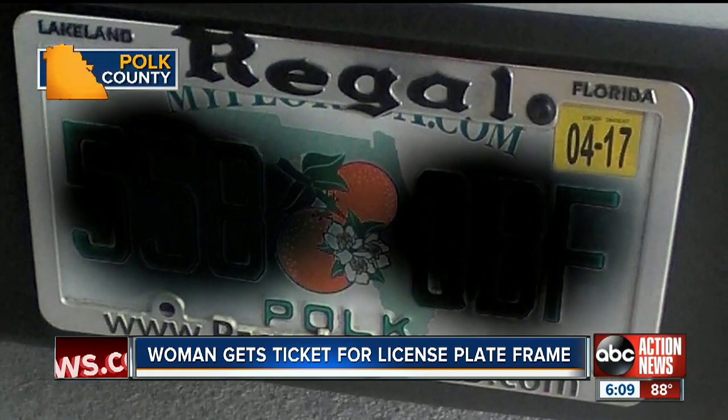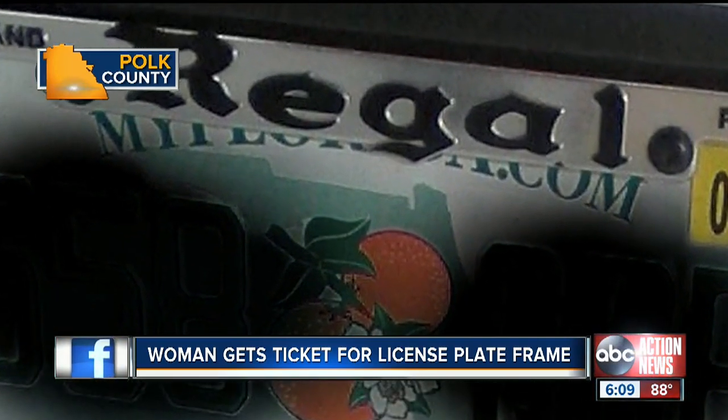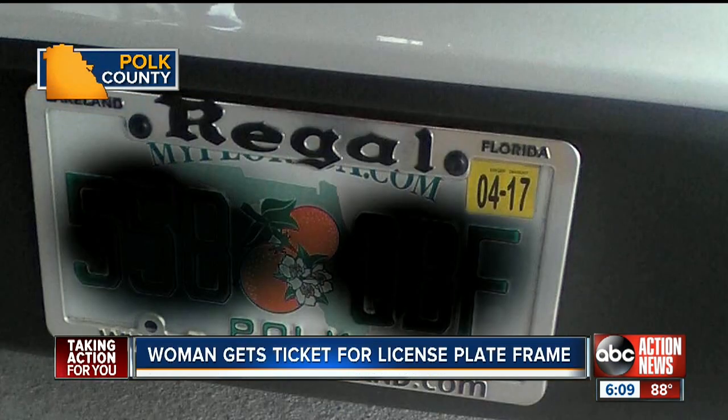In this case, it was the Regal Lakeland frame that screwed in with the plate. If you look closely, the frame is covering half of the word myflorida.com, and the state says that's against the law. Harrington said: 'I don't think it's really fair. I don't understand why it's a law — why do you need to see the florida.com?'